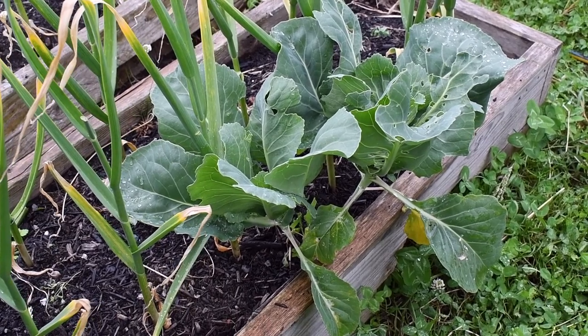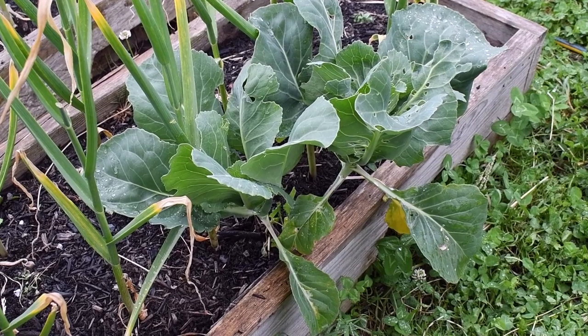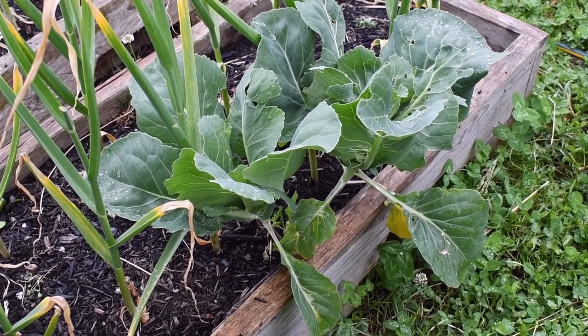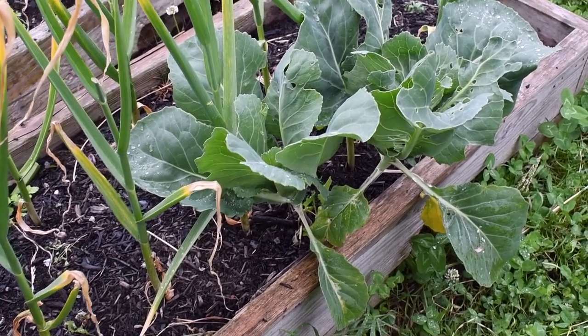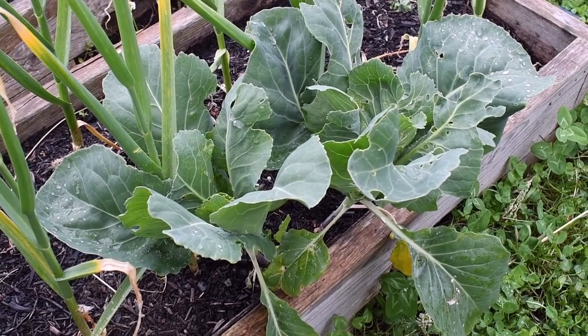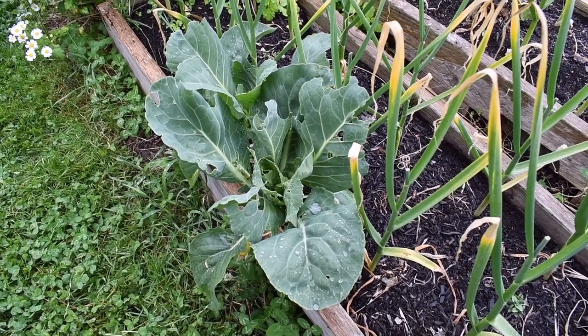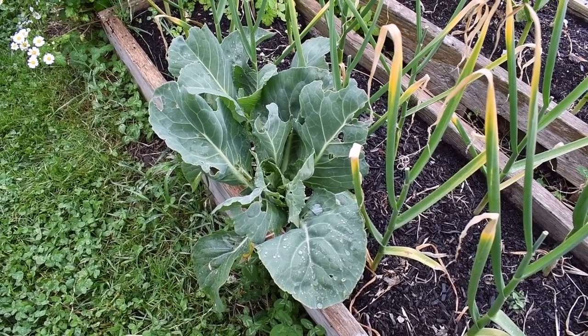Cabbages aren't supposed to be good companion plants with garlic either. There were three here that self-sowed — I cut one out but these two are doing okay. At least I think they're cabbages as opposed to polyflairs, and they're starting to heart. I've grown cabbages in this bed before so I would be surprised if they weren't cabbages.